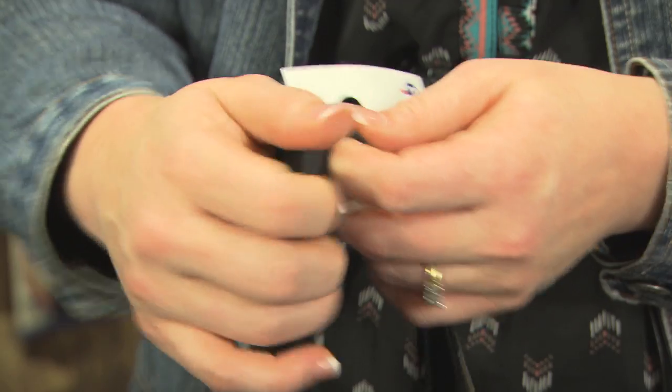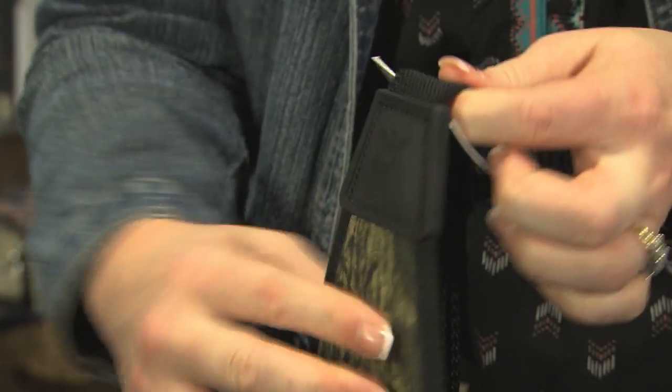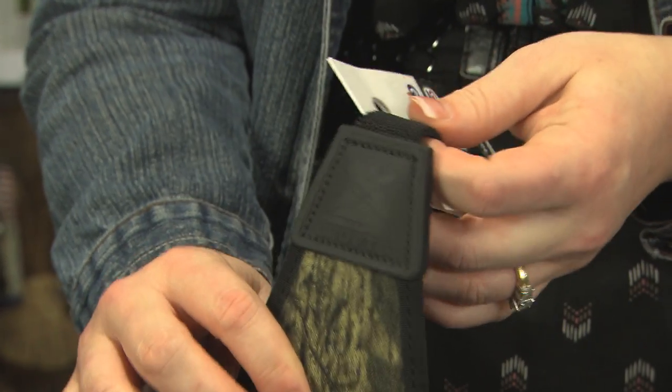With our slings we have a few different features. We have a stretch web right here. Typically when you're carrying the gun, the weight of the gun is digging into your shoulder. And with that stretch web, it kind of releases that pressure.